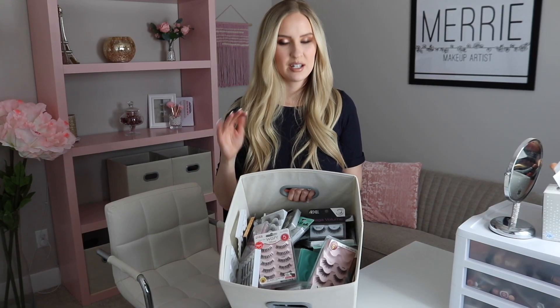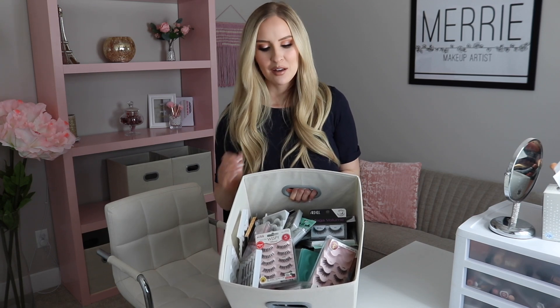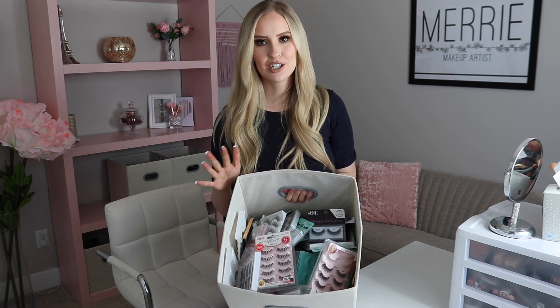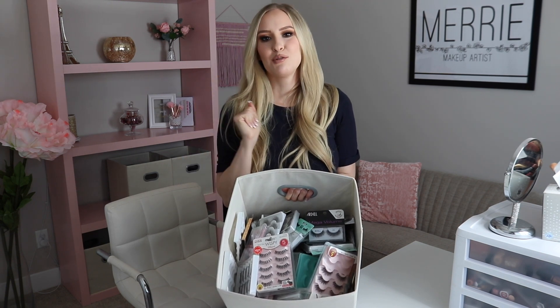Down here I have bins where I've organized most of my makeup. This first bin is just entirely full of lashes, which makes me so happy. When I first started doing makeup, I'd go to the store and buy like three or four pairs at a time — if I'd have known I'd have a whole bin full of lashes ahead of me, it would have made me very happy.